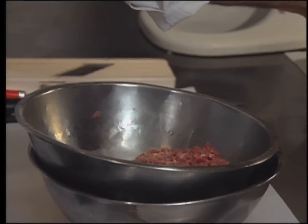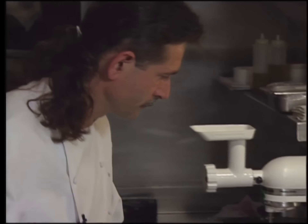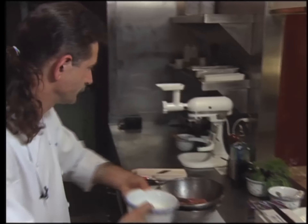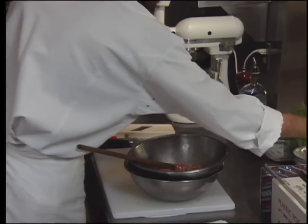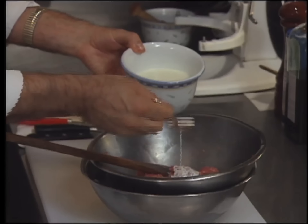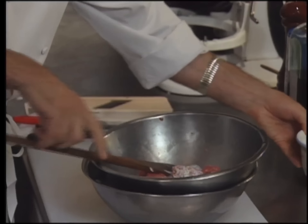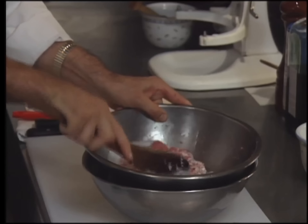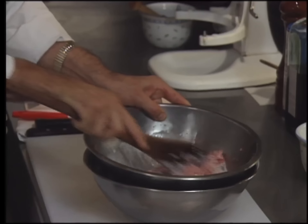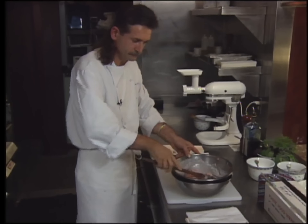Season the ground meat with salt and pepper and mix really well. While making the farce, always stay on the ice. Now add some cream, mixing it thoroughly again.